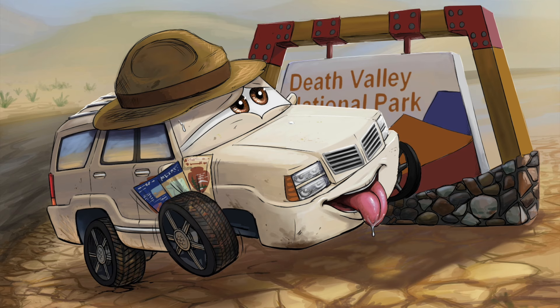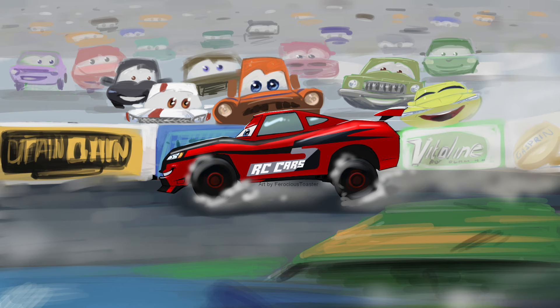That's one of my favorites from her. My absolute favorite of course is my banner — I just love it so much. But anyway, to wrap up, I highly recommend getting in contact with Ferocious Toaster if you're interested in getting any art made for you. She does a fantastic job on everything she does. Thank you guys very much for watching. I hope you enjoyed seeing some of her artwork throughout the video. I'll see you guys next time — bye!